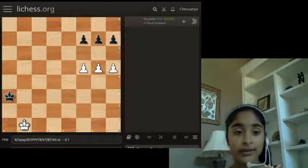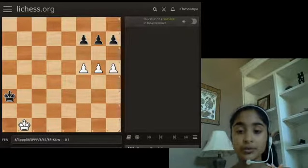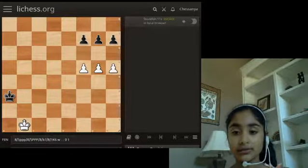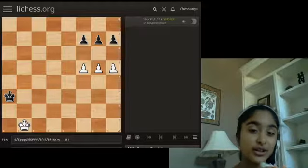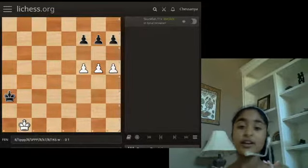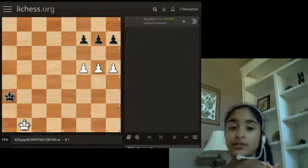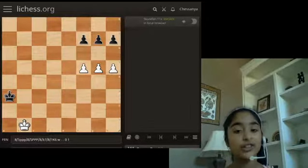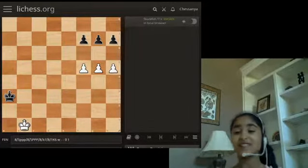In this position, it is white's move. Two moves are winning and one is losing — actually, turn that around: two are losing and one is winning. See if you can figure out which one's the winning one and make sure you don't play the losing one. I'll give you some time.